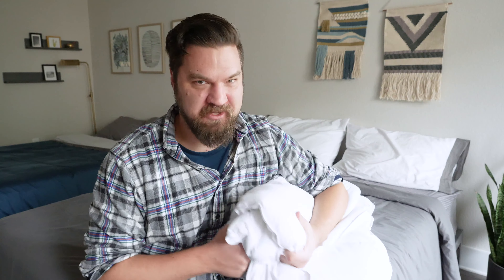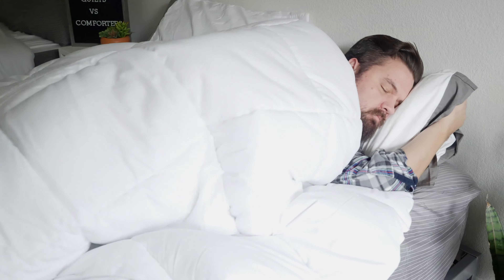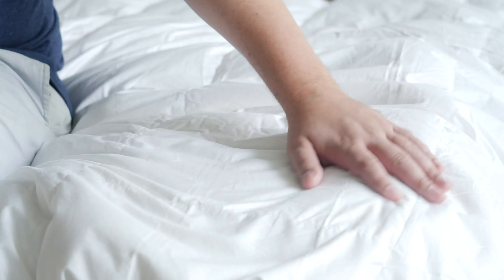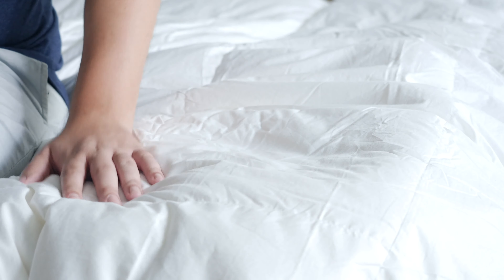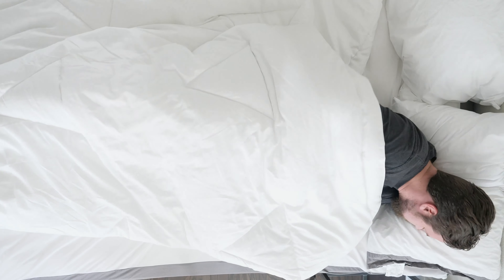Who should get a comforter? First off, if you want something to keep you warm at night, a comforter is definitely a better option than a quilt — with a quilt, you'd have to pair it with something else to get the same warmth. Whether you're a cold sleeper or want something for colder nights or colder months, go with a comforter. Also, if you want something fluffier and loftier — more of that cloud-like experience — a comforter is the better bet. And if you want something you can use by itself without layering, go with a comforter.